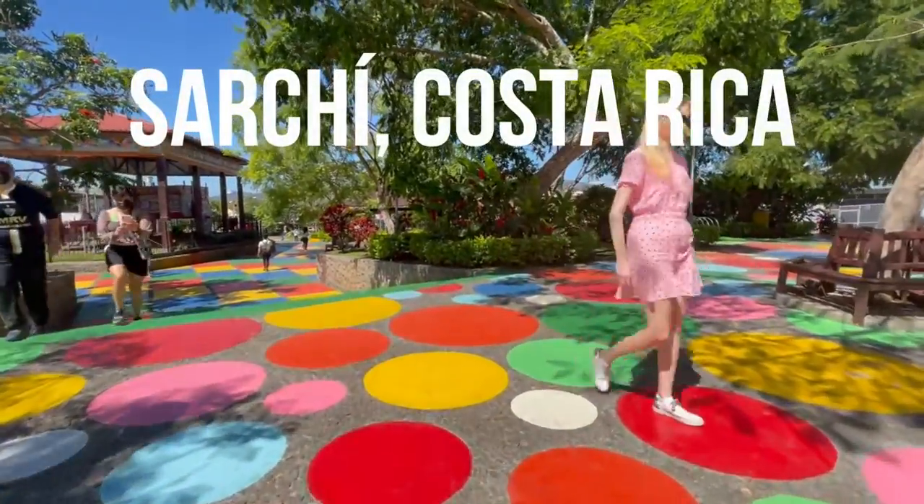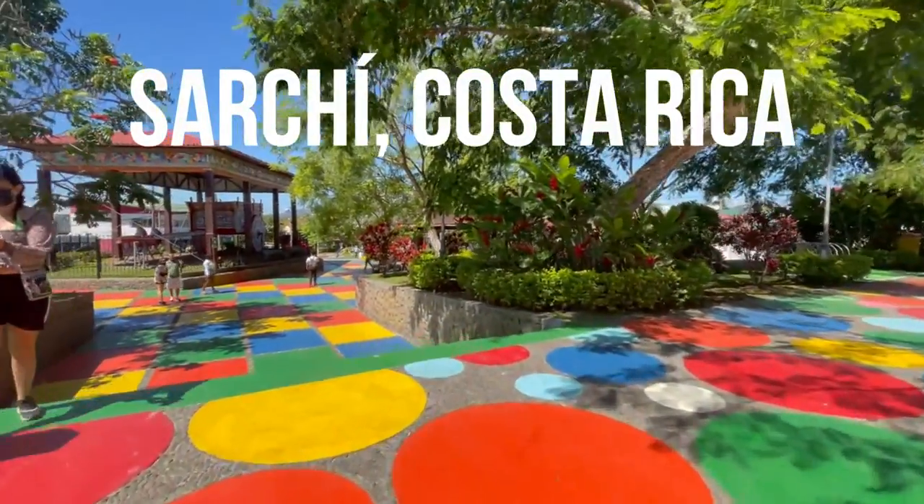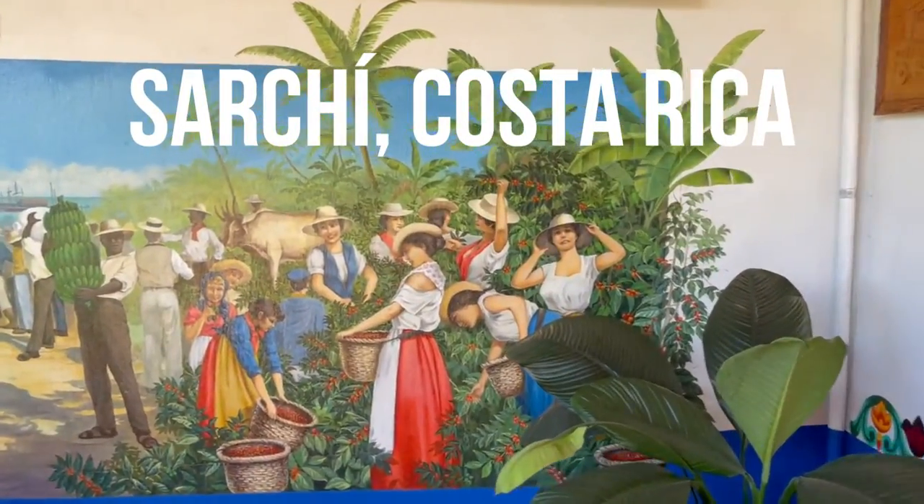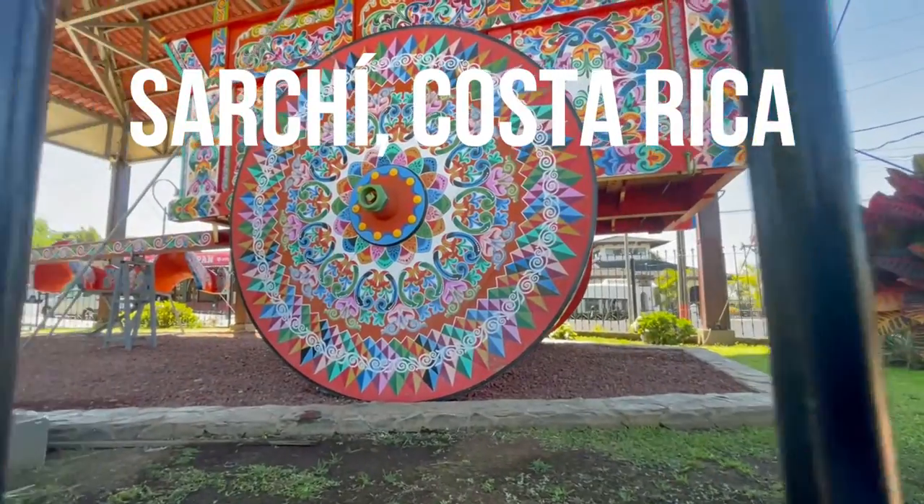Hey, in today's video we're going to Sarchi in the Alajuela province of Costa Rica. It's an enjoyable place if you're into art and into bright colors and massive ox carts and souvenirs too.